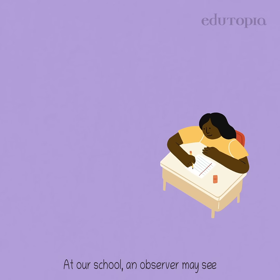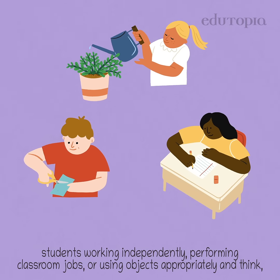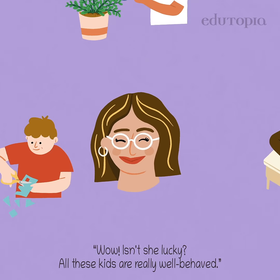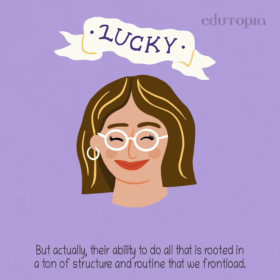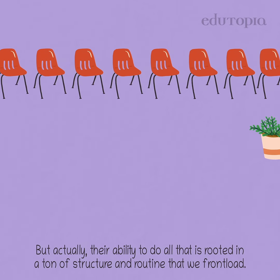At our school, an observer may see students working independently, performing classroom jobs, or using objects appropriately, and think, wow, isn't she lucky? All these kids are really well behaved. But actually, their ability to do all that is rooted in a ton of structure and routine that we front load.